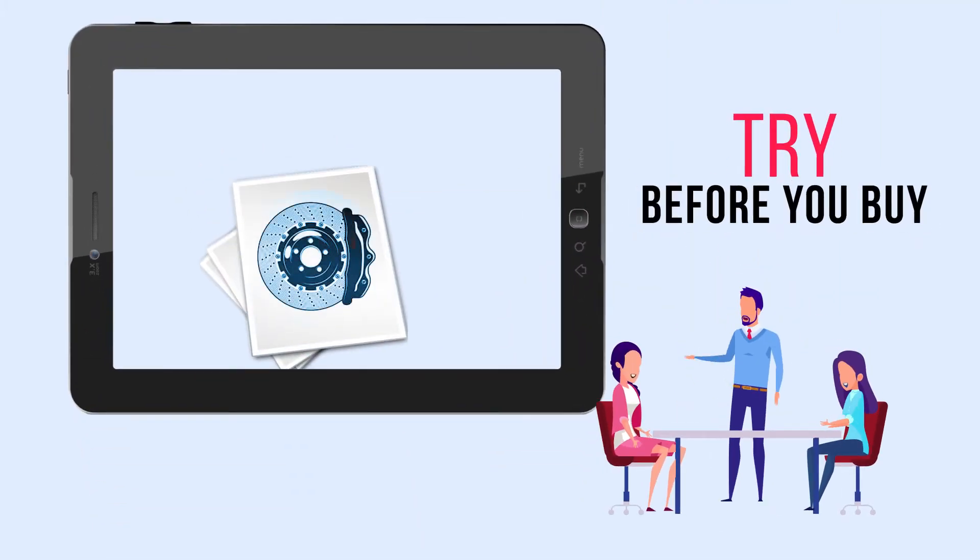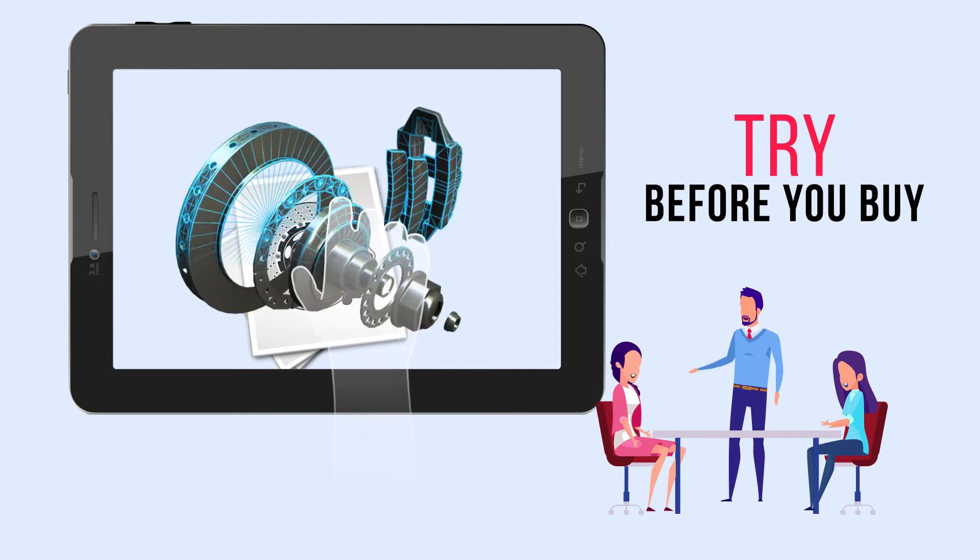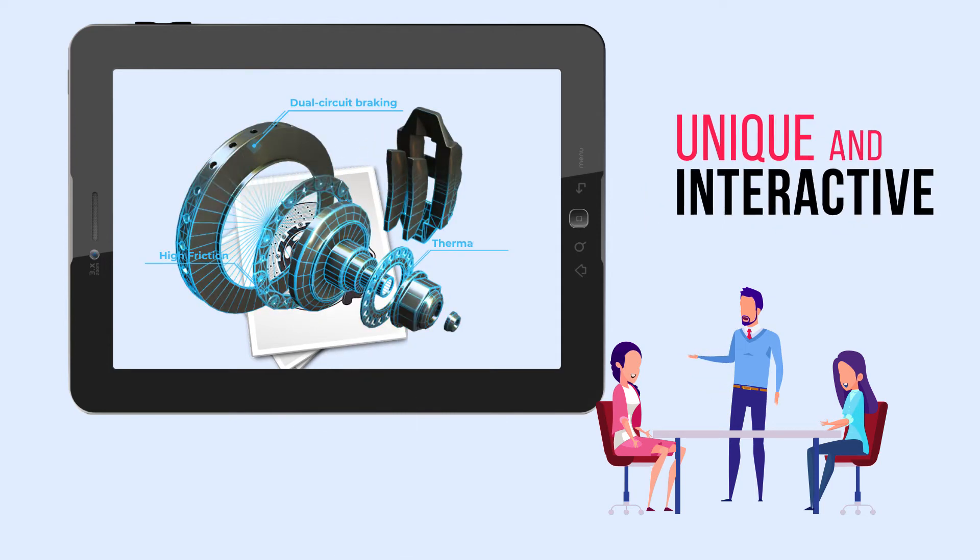It's try-before-you-buy for the digital age — an instantaneous way for your customers to understand the features and benefits of your product in a unique and interactive way.